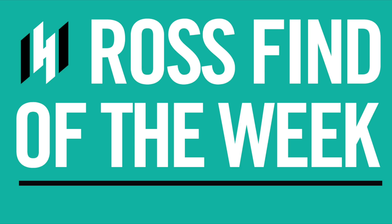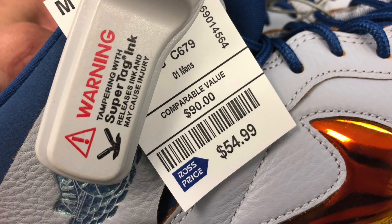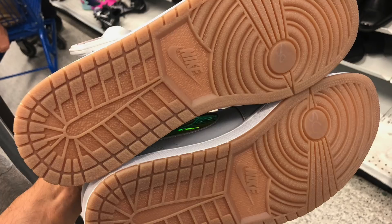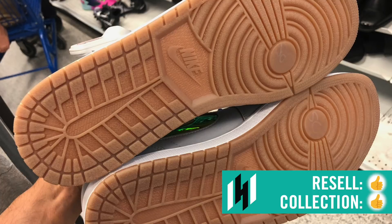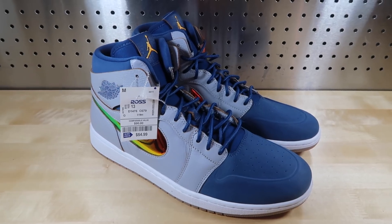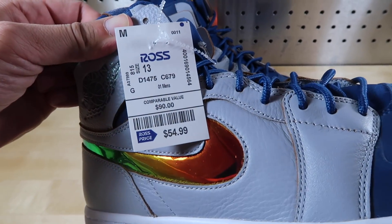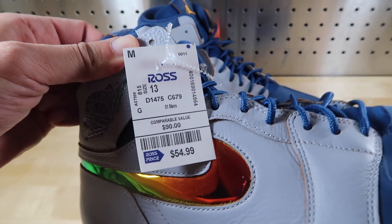It's our Ross Find of the Week, and it's been a while since we saw any type of Jordan Retro. For men, $54.99, comparable value to $90 — the Nike Air Jordan 1 Retro High in the Nouveau colorway. Not a bad looking shoe. Finding a retro for men, not bad — thumbs up all around. Let's break this find down. Air Jordan 1 Retro High, Nouveau colorway, in that blue and wolf gray. $54.99, comparable value $90.